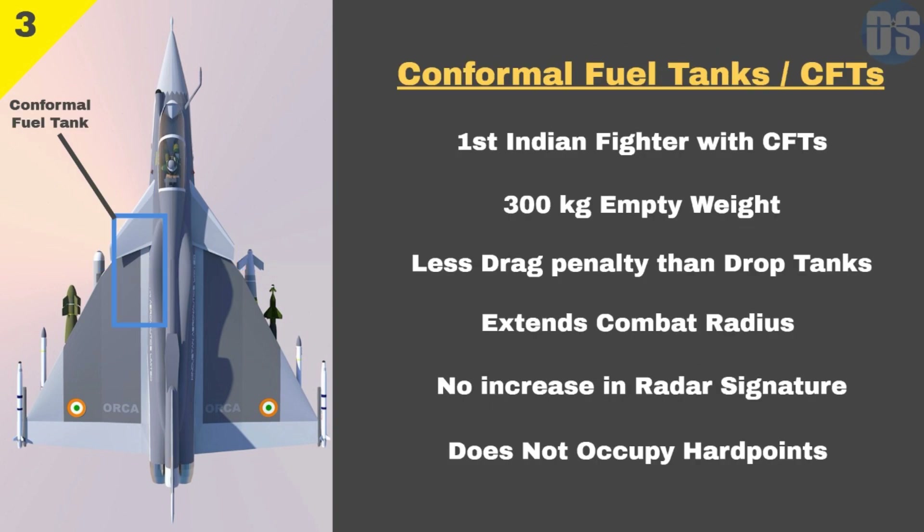Number 3: Conformal Fuel Tanks. Orca will be the first Indian designed fighter to carry conformal fuel tanks. Conformal fuel tanks are useful in reducing the drag caused by external drop tanks. They also improve the radar signature of the fighter and will free additional hardpoints for weapons.